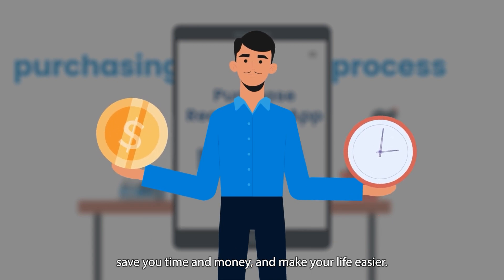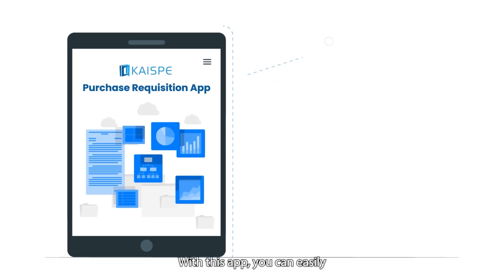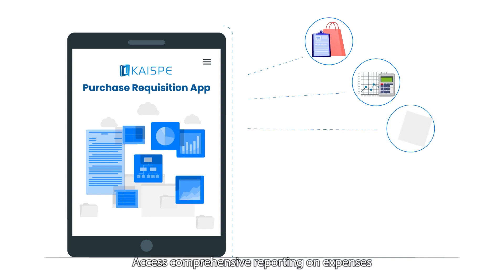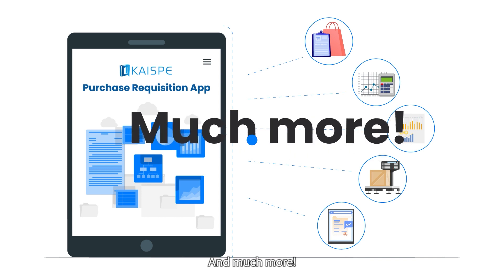Save your time and money and make your life easier. Our app is loaded with features that streamline your purchasing needs. With this app, you can easily create and manage purchase requisitions, track spending and budget in real time, access comprehensive reporting on expenses, manage suppliers and contacts, and approve purchase requests from anywhere, and much more.